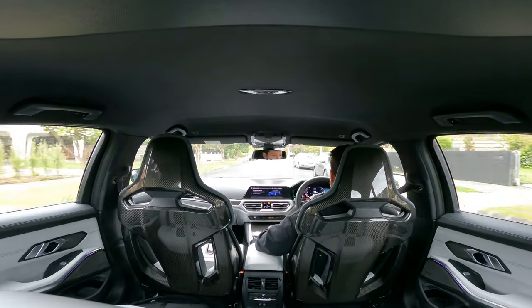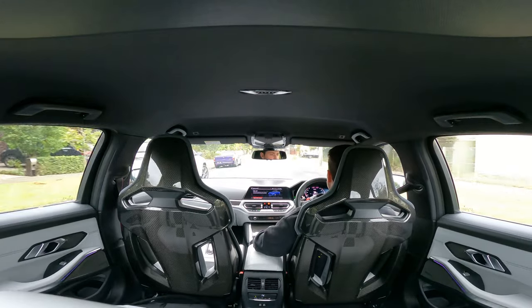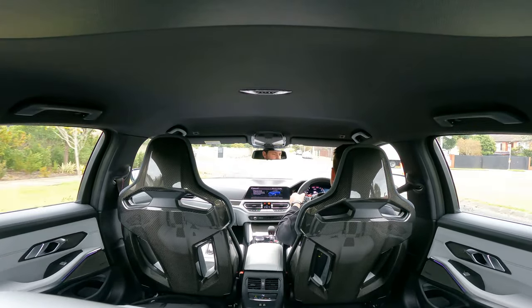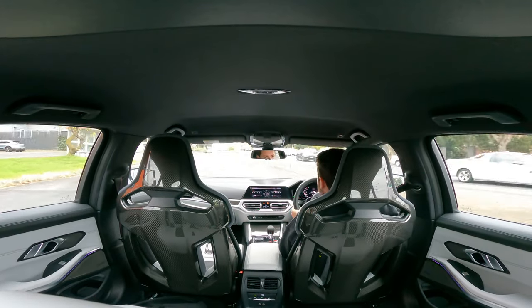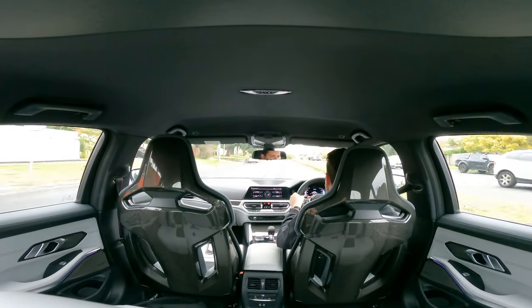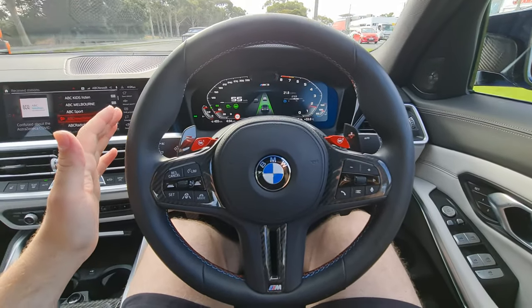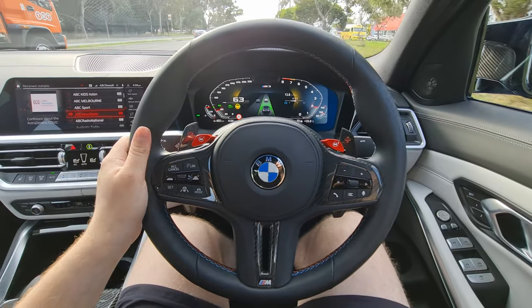If you do want to be more comfortable at times, you can put the car into its comfiest settings. That slackens off the suspension and steering just a little bit, and the engine and transmission turn into a totally different beast — it is so comfortable. This thing can make the perfect daily driver, especially with its assisted driving features.